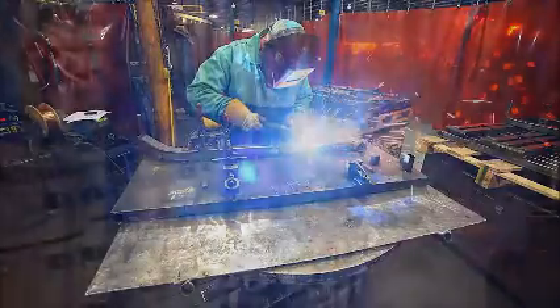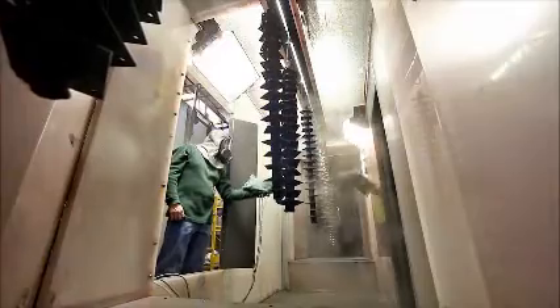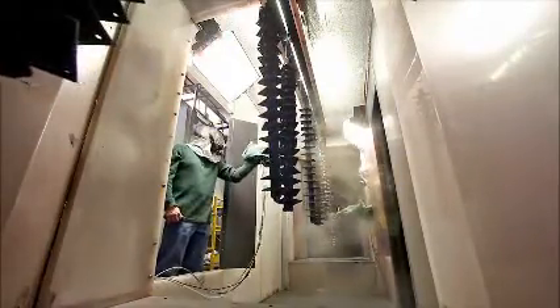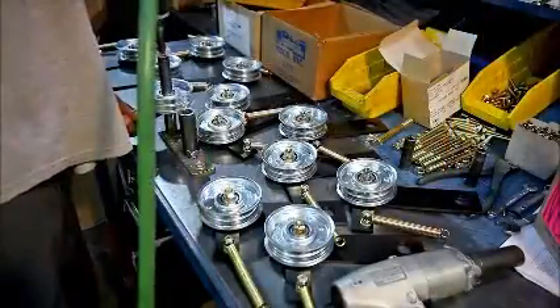Expert welders create superior bonds for long-lasting durability. Rugged powder coatings are utilized to add protection and resilience to our products. Assembly veterans employ great skill in constructing our American-made machines.